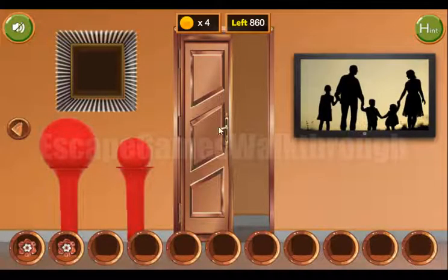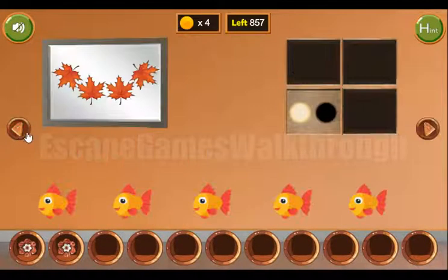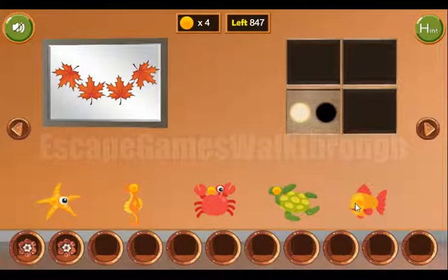Going into this room, let's remember these five sea creatures and select them. Here: starfish, seahorse, crab, then turtle and fish.